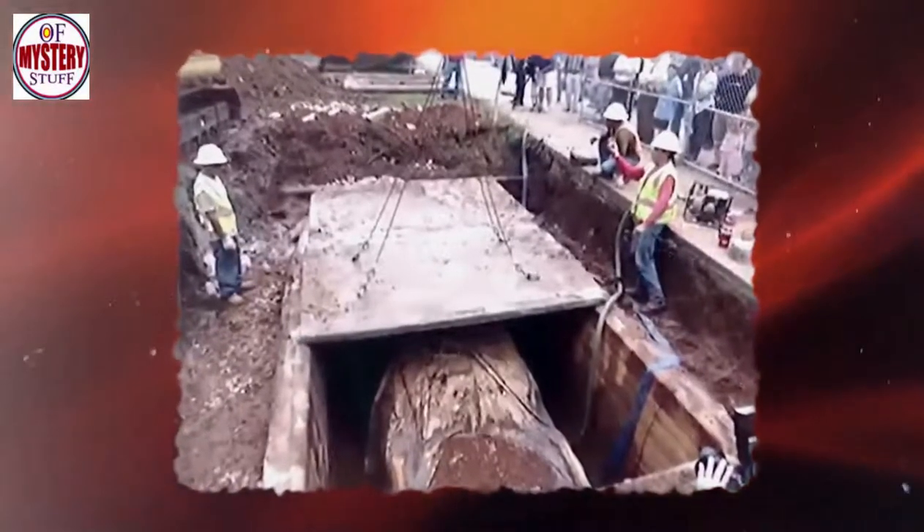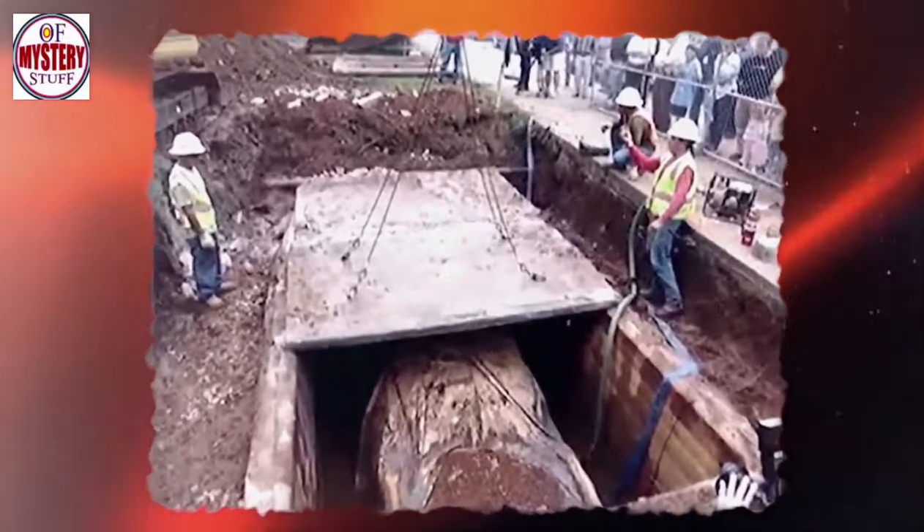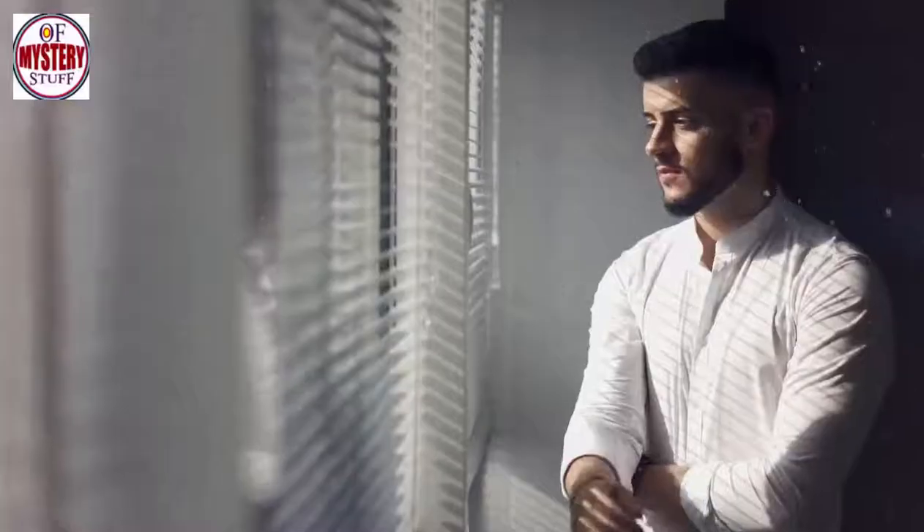In today's video, we'll tell you about one of the most expensive cars that had been buried underground for half a century. Who put it there and why? Let's find out.